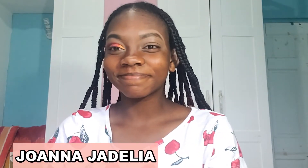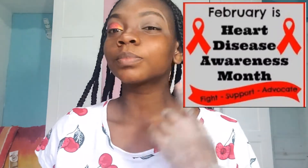Hi guys, it's your Beijing girl Joanna Jadalia, and today I'll be showing you guys how to do a red eyeshadow look in honor of heart disease awareness month. So let's get into it.